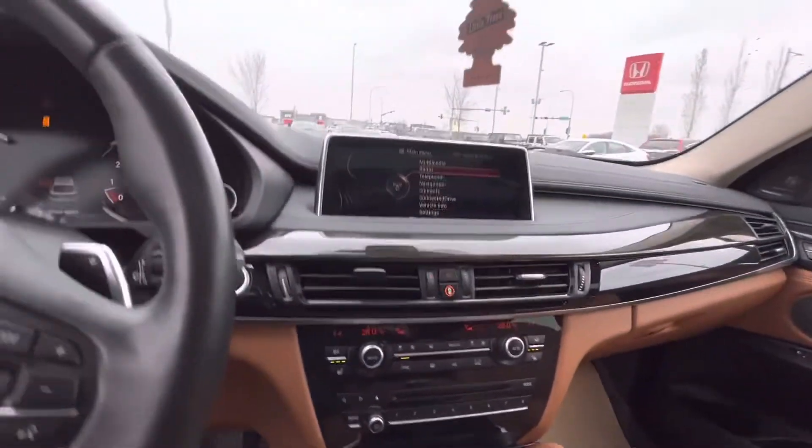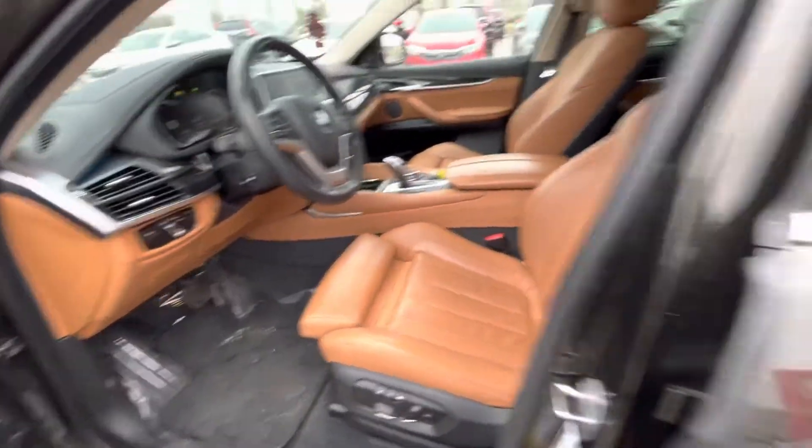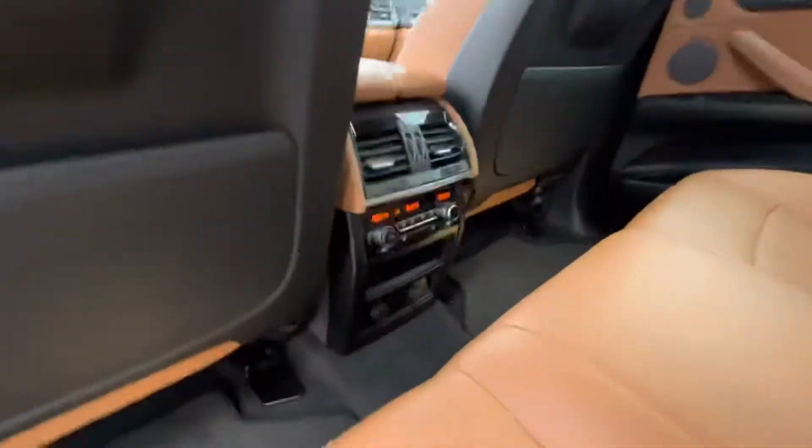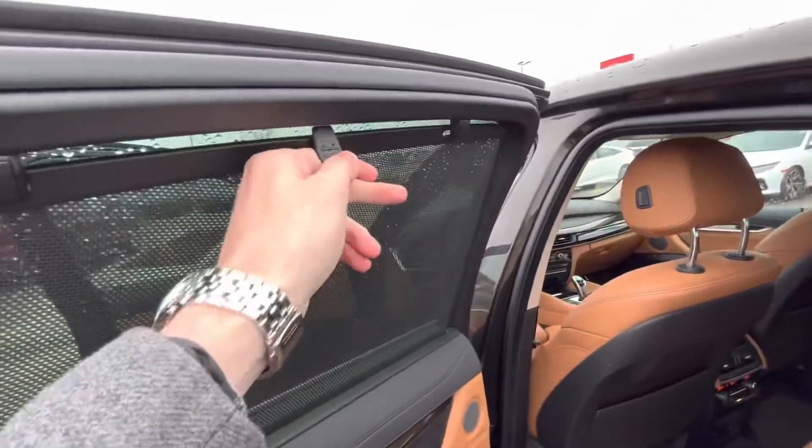Take a look to the back. Keyless entry in the back. Lock the doors. Heated rear seats with climate control, shades.